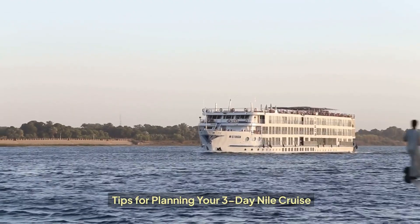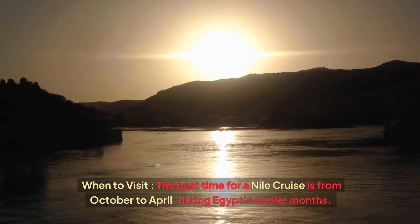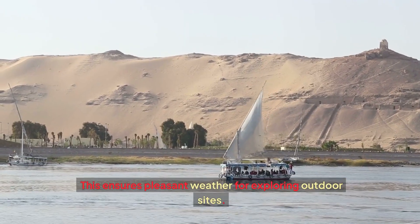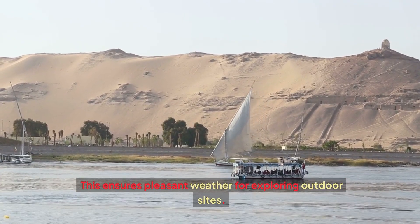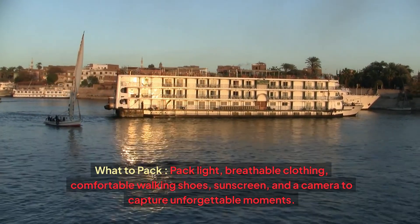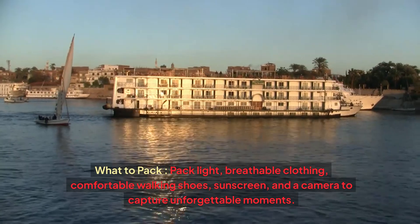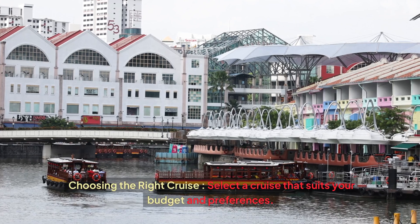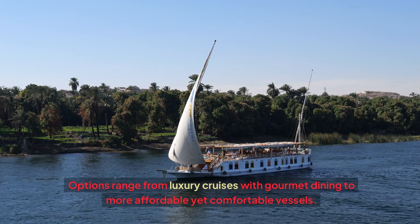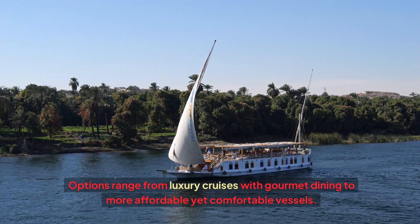Tips for planning your 3-day Nile cruise: The best time to visit is from October to April, during Egypt's cooler months, ensuring pleasant weather for exploring outdoor sights. Pack light, breathable clothing, comfortable walking shoes, sunscreen, and a camera to capture unforgettable moments. When choosing the right cruise, select one that suits your budget and preferences — options range from luxury cruises with gourmet dining to more affordable yet comfortable vessels.